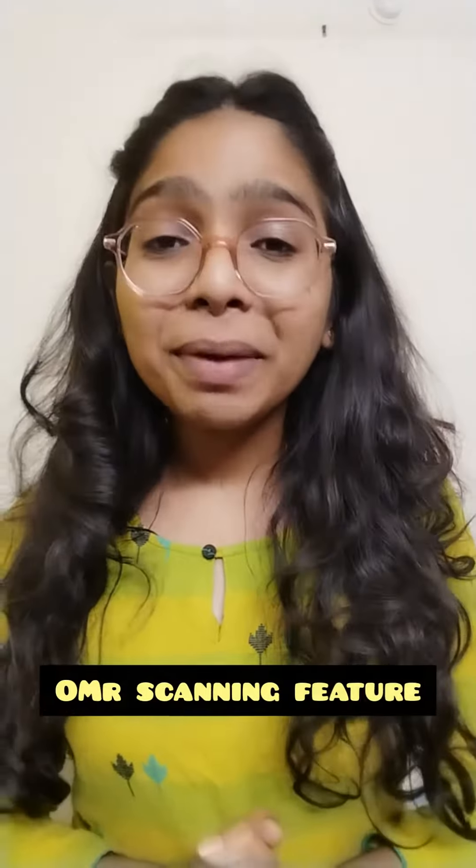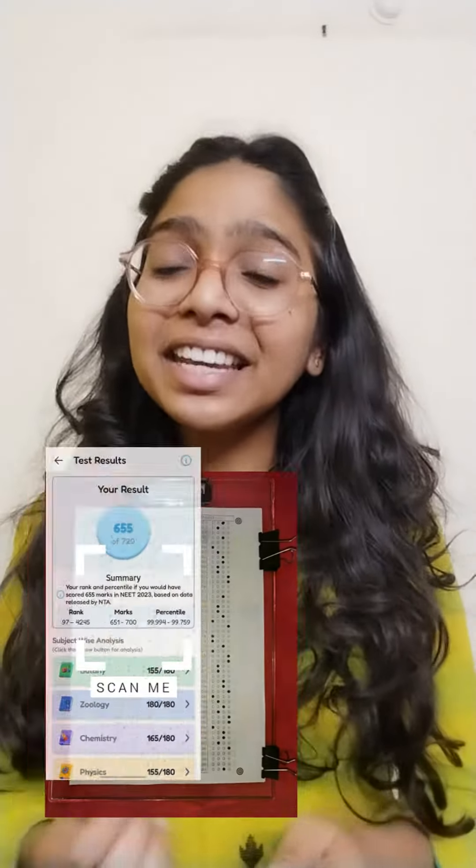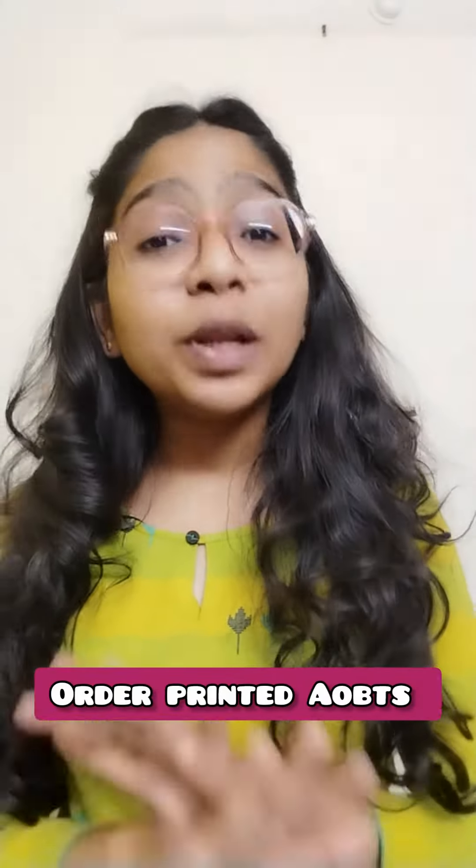You will also get Mavuneet's OMR scanning feature. Just scan your OMR sheet and instantly get your results. Order the printed AOBTS, attempt NEET 2024 with confidence. All the best!